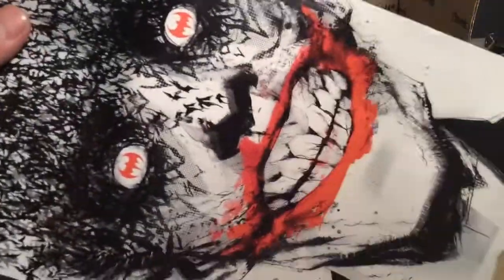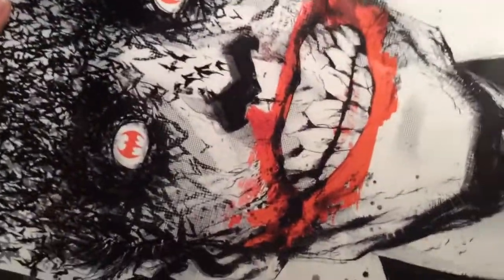And he hooked me up with this very rad Joker poster, because like him, I am also a Batman fan, so this is very rad too.